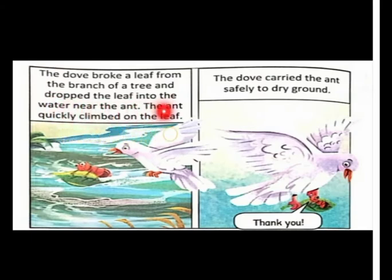The dove broke a leaf from the branch of a tree and dropped the leaf into the water near the ant. The ant quickly climbed on the leaf.